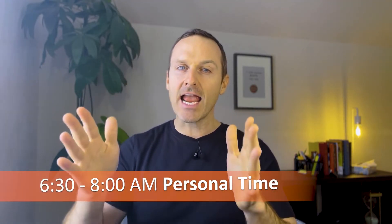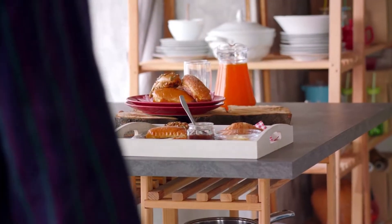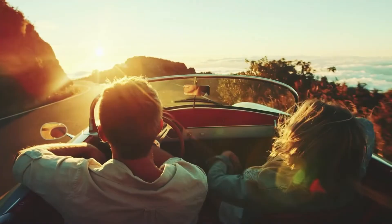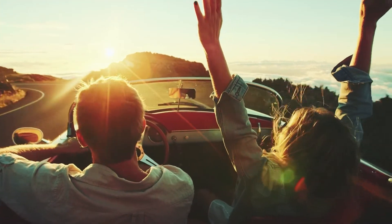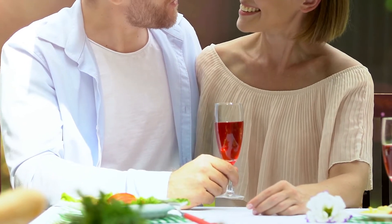Between 6:30 and 8:00 AM, that's my personal time. That's time when I can have breakfast with my wife, we can drive to work together, catch up — all of those important family activities that sometimes we forget to put in.